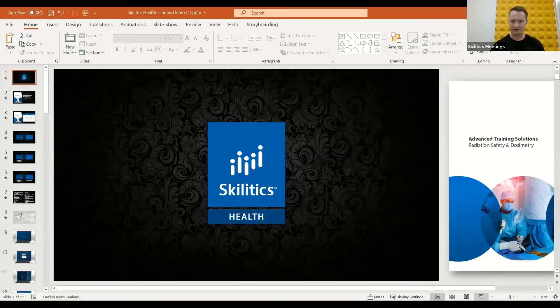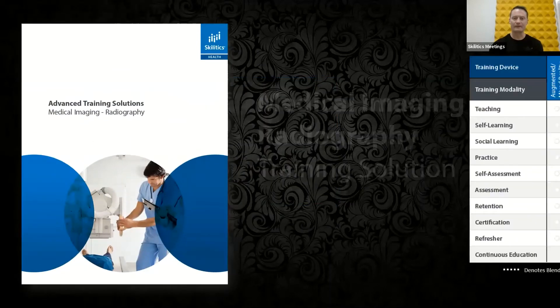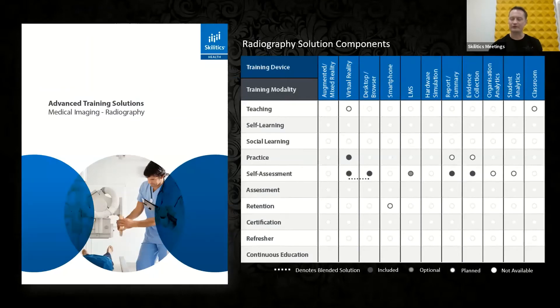If you don't mind, I'm going to show some PowerPoint slides. I normally wouldn't do this to a group of academics, but this is more to keep me on track than anything else. You should now be able to see the Scholetics Health logo. If you have any questions, I'm happy to be contacted by email or you can ask Zach. So this is our pipeline and what are the things we offer. What I'll be talking to you today about is the practice and self-assessment side of things.